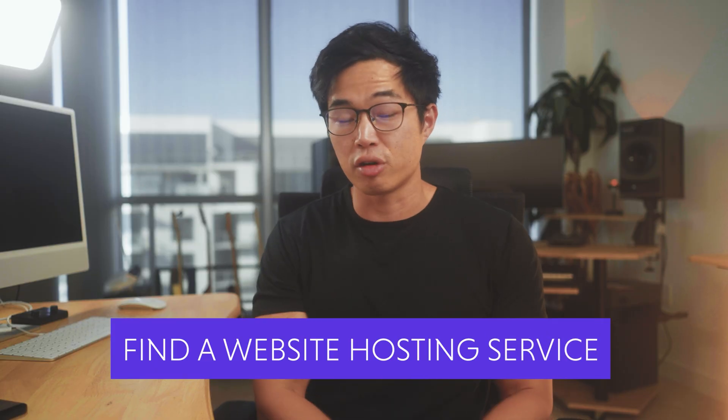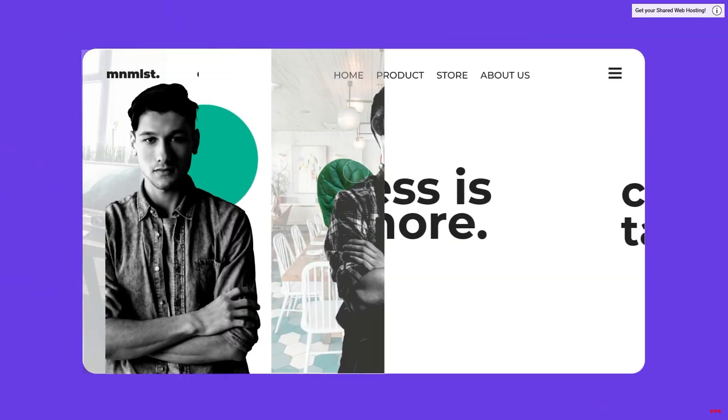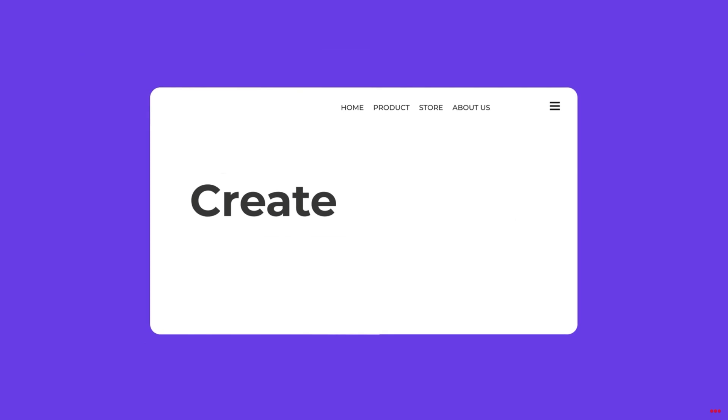The first thing you need to do is find a website hosting service. WordPress is open source software, but just like any website that lives on the web, you have to house it somewhere — that's where the website host comes in. In this video, I'll show you how to make a professional looking website in minutes using my favorite platform, Hostinger.